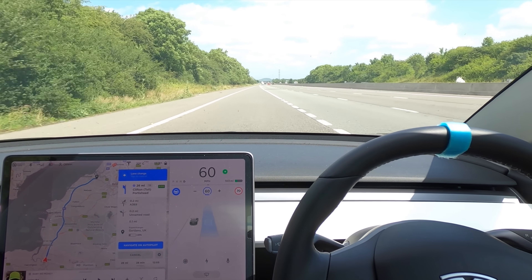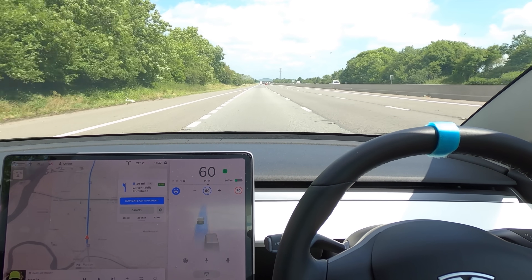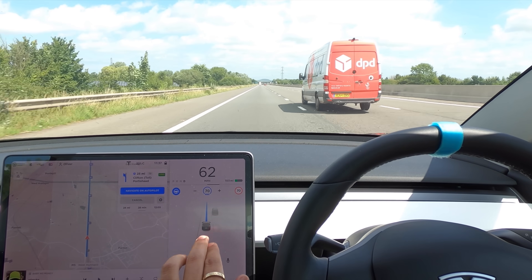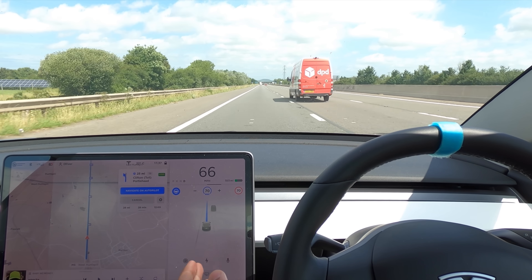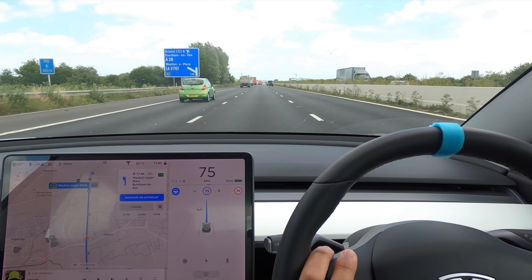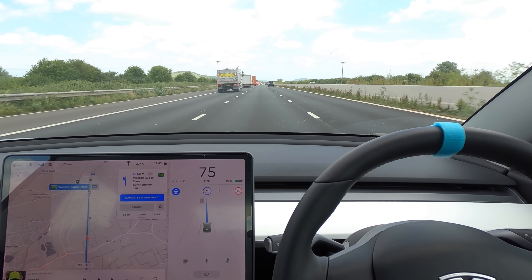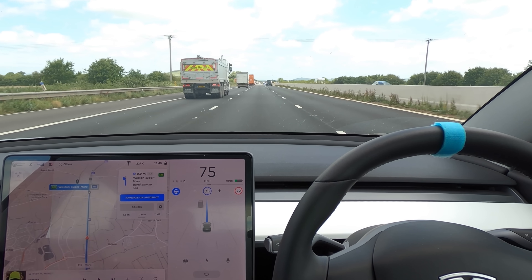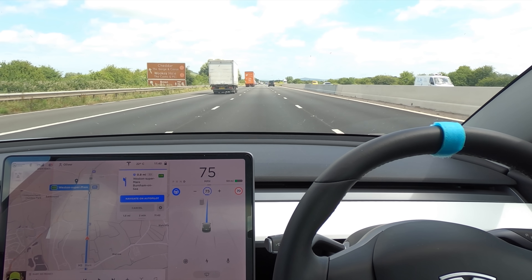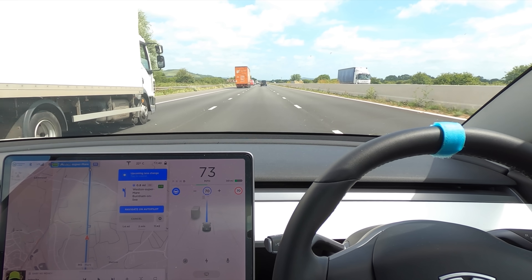Doing the lane change across now. There was a van behind us, really close during that lane change — I was worried it was going to shove us back into the lane, but impressed that it didn't. Junction 22 is quite interesting because the motorway continues even after you've come off, and I want to see if Navigate on Autopilot will take us around the roundabout there.